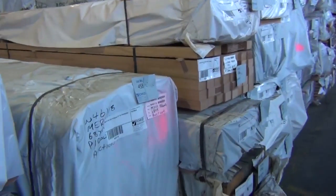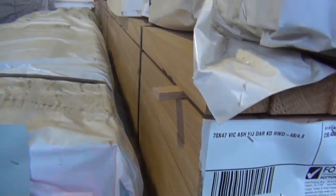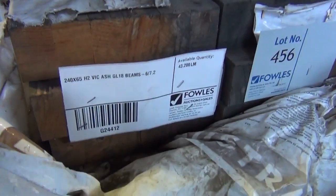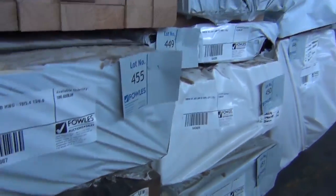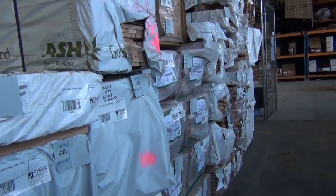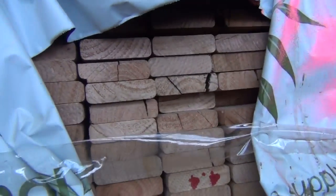Just in behind there, we've had a nice load of Vic ash come in — a variety of sizes once again. Got some pencil round, some 70x45, some 240x65 GL-18s, 190x45 hardwood long lengths, 240x45, 90x45, 120x35, and also some 68x19 pencil round material. What a really good looking load of Vic ash there.